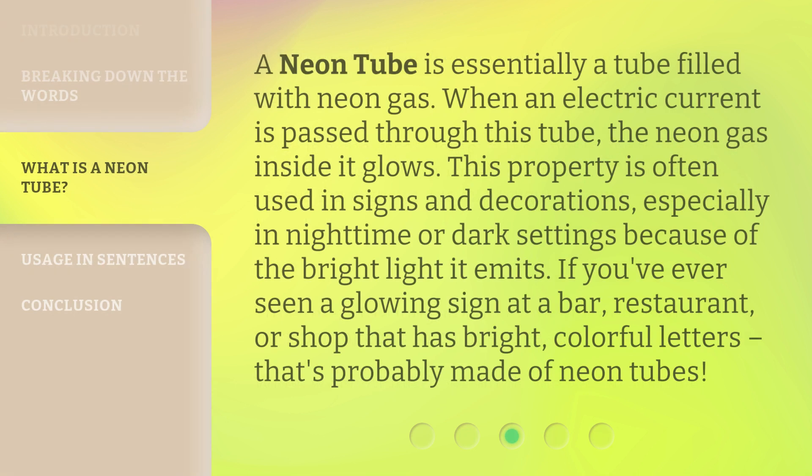A Neon Tube is essentially a tube filled with Neon Gas. When an electric current is passed through this tube, the Neon Gas inside it glows. This property is often used in signs and decorations, especially in nighttime or dark settings because of the bright light it emits. If you've ever seen a glowing sign at a bar, restaurant, or shop that has bright, colorful letters, that's probably made of Neon Tubes.